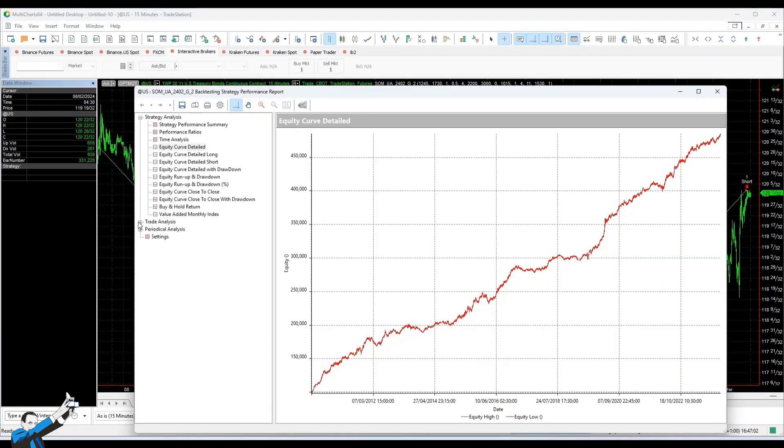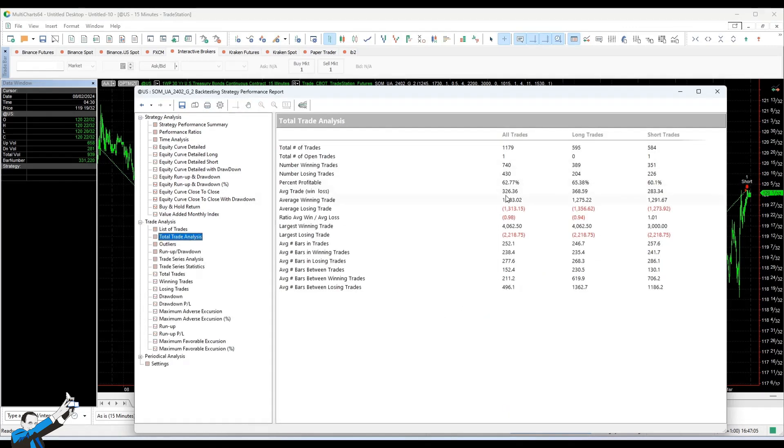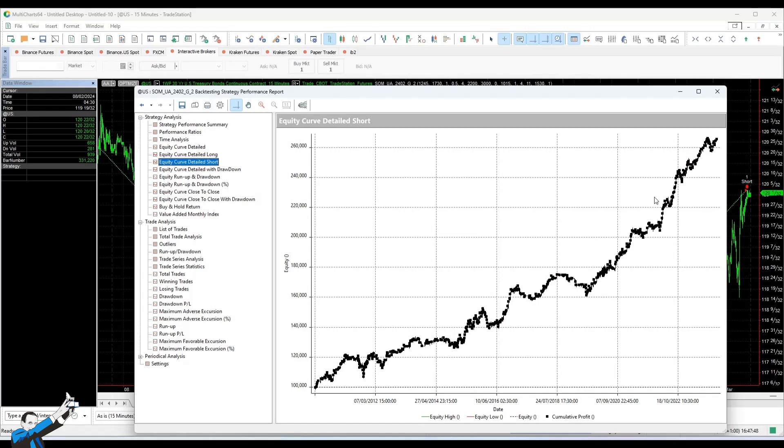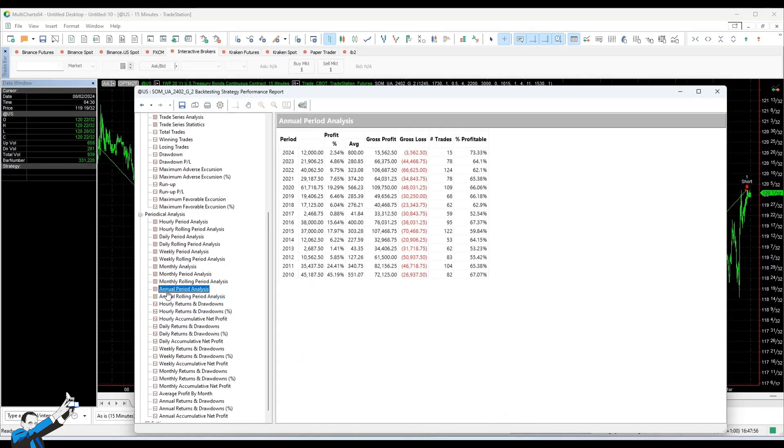We have a very interesting and consistent equity curve and an average trade of $326. The strategy is very good because it trades well on the long and short side, and it is especially consistent in the last phase — both have fallen quite a bit, and the returns are very consistent. We have no losing year. However, even if we are using limit orders, we must imagine that there could be slippage in terms of stop loss or market exits. So we see that 2013 and 2017 are a bit weak, but that's absolutely acceptable.